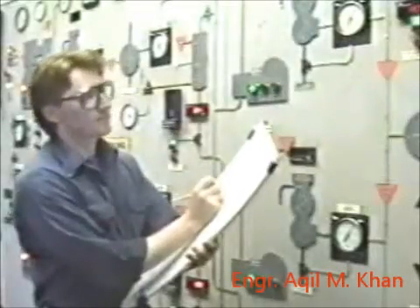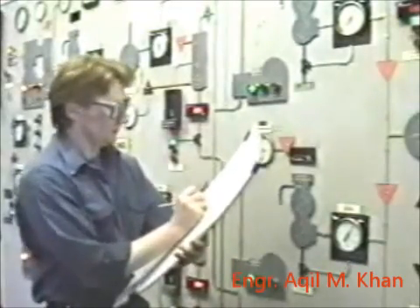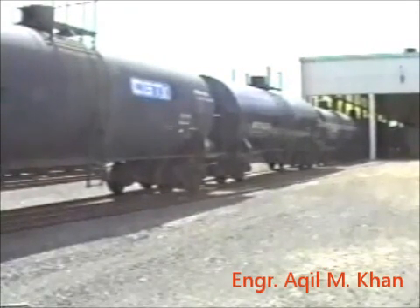Liquid SO2 is produced by compressing the gas and removing the heat, producing a liquid. It is then stored and sold to customers as bleaching agents, for food preparation, and so on.